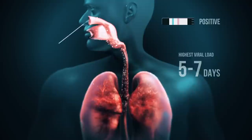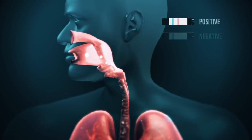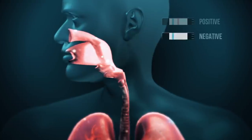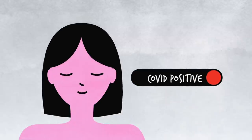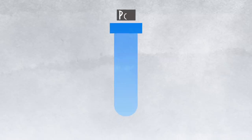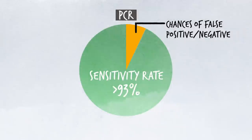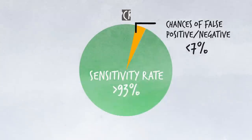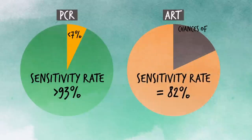This is when you are most infectious and when the self-swabbing ART kit is most useful in detecting infection. Anything outside that two-day window where the viral load is highest means the self-swabbing kits have a higher chance of false positive and false negative results. A false positive means a person is wrongly diagnosed as infected, whereas a false negative means a true infection is missed. A PCR test has a sensitivity rate of more than 93%, whereas self-swabbing antigen rapid test kits have more than double the chance of a false result.